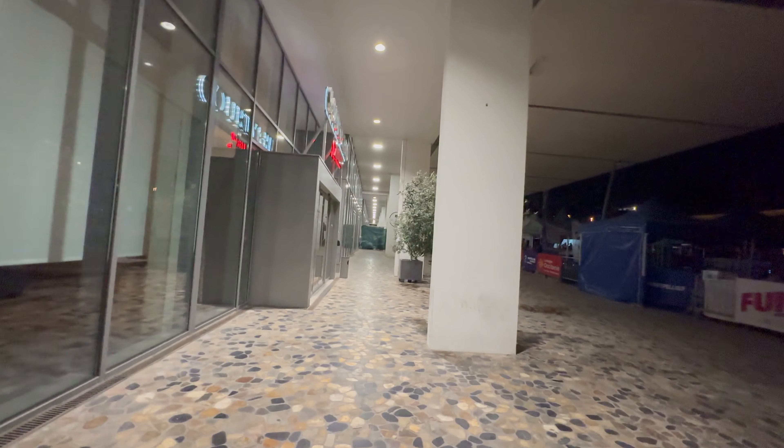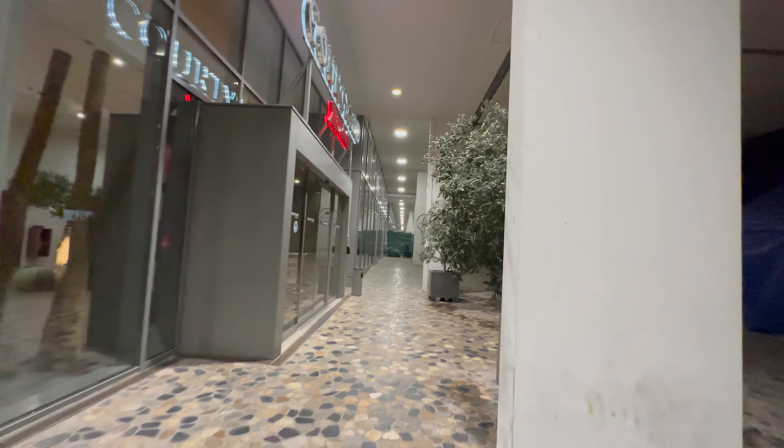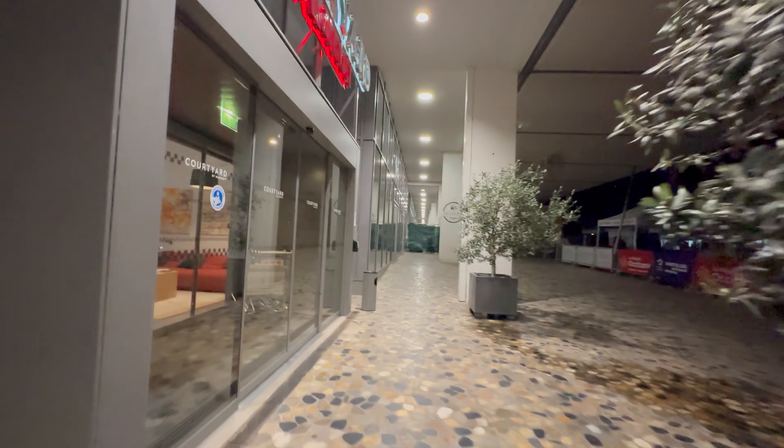Welcome to this review of the Courtyard Montpellier. Our journey began in London where we took the Eurostar to Paris, and from Paris we took the high-speed French train TGV to Montpellier.